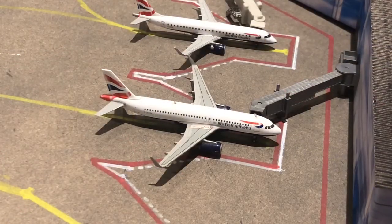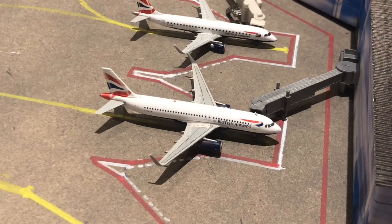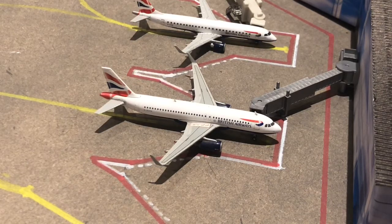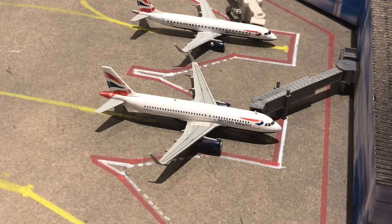Right here we have another British Airways A320. He arrived in from Heathrow at about 8:15 and he's going to be departing back out to London Heathrow at 7:30.